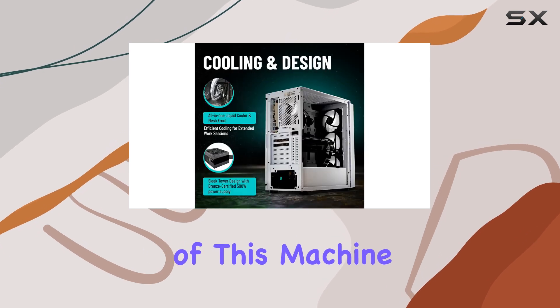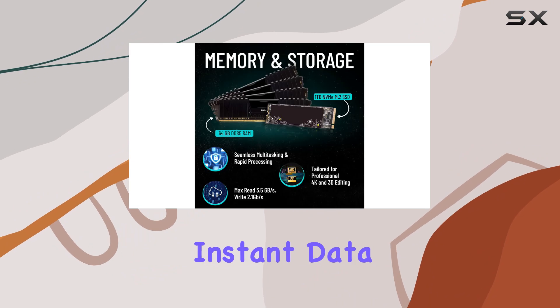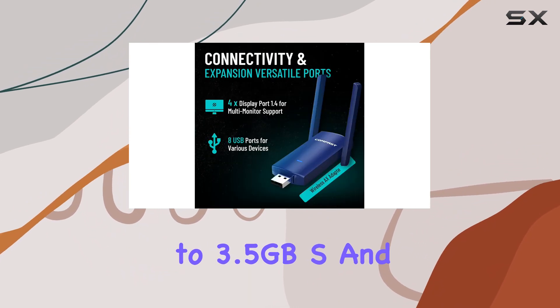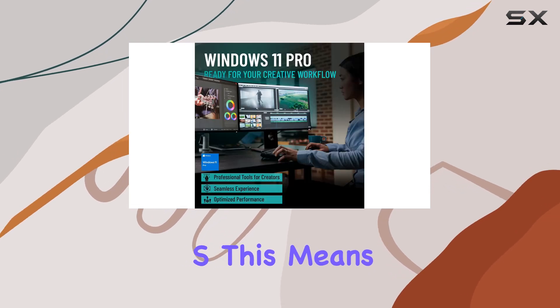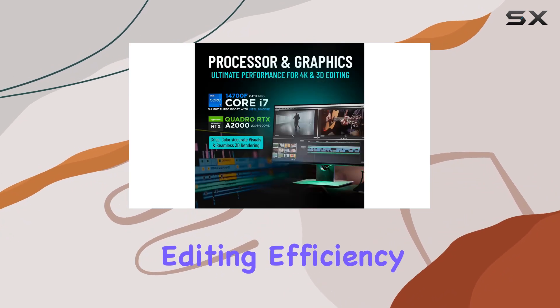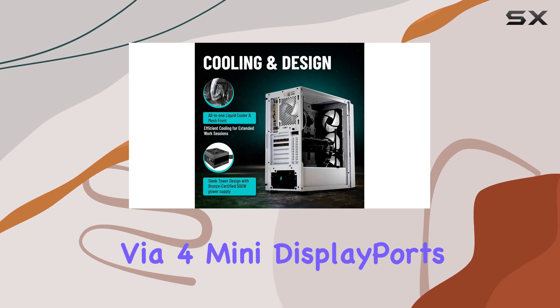Storage speed is another standout feature of this machine. The one-terabyte NVMe M.2 SSD provides instant data access with impressive read speeds of up to 3.5 GB/s and write speeds of up to 2.1 GB/s, meaning quicker load and transfer times that significantly enhance your editing efficiency.